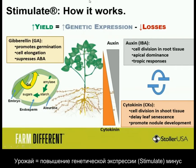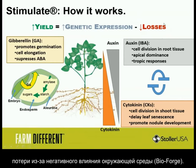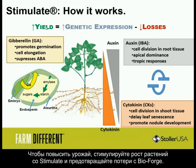Yield equals an increase of genetic expression, which is our Stimulate, minus the losses from the environment, which are minimized with Bioforge. So to maximize yield, you push the crop with Stimulate and prevent loss with Bioforge.